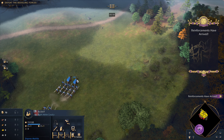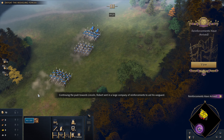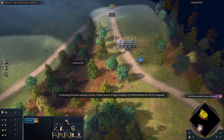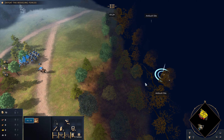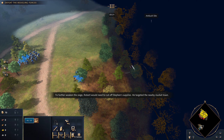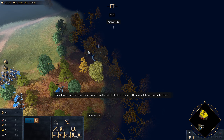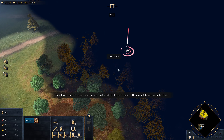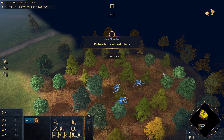Here are our reinforcements: two more scouts, four men-at-arms, and a lot of archers. Robert sent in a large company of reinforcements to aid his vanguard. Now we've got to clean out the surrounding village. Robert would need to cut off Stephen's supplies, which will give us more reinforcements again. He targeted the nearby market town. Just go through the stealth forests again with the scouts, followed by your army.